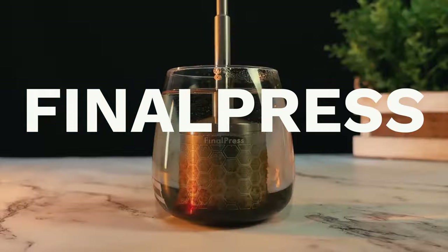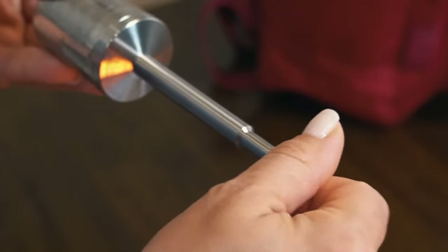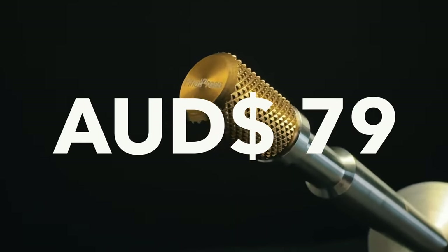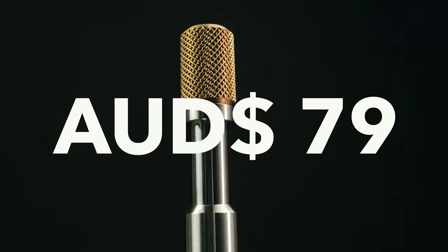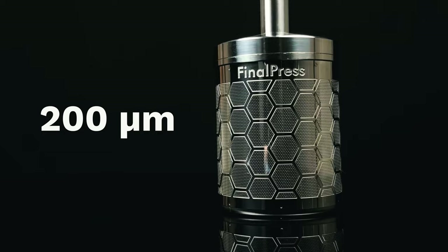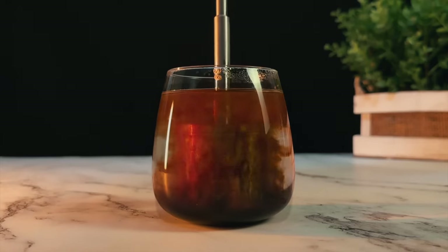I covered Kickstarter a lot in the last What's Hot in April, but there's a few things that have popped up on my radar that I didn't get to really cover there. The first one is called the Final Press, which is just like a tiny little travel plunger that you can take anywhere around the world with you. It's pretty cheap — about $79 Australian — and it's like an infuser you can use with tea, but I'm specifically interested to see how it manages to extract your coffee. It does have a mesh of 200 microns, which is about the level of espresso.